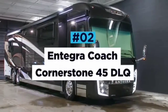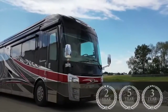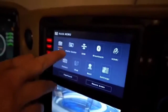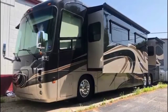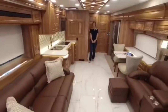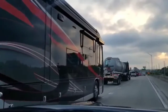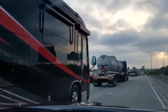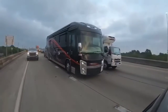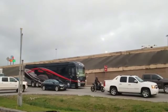Integra Coach Cornerstone 45 DLQ. With a traditional cab-forward design, revolutionary smart wheel steering and the latest mobile eye touchscreen technology, the Integra Coach Cornerstone 45 DLQ is a high-tech bus that is perfect for travelers that love to move around in something big and proud. The 45 DLQ houses a 650 horsepower Cummins engine that offers incredible power with a silky smooth delivery, the ultimate companion for eating up miles on the highway.